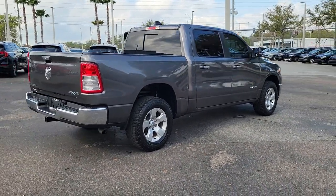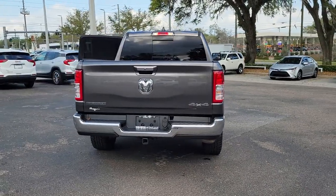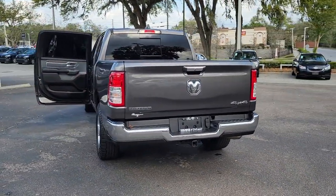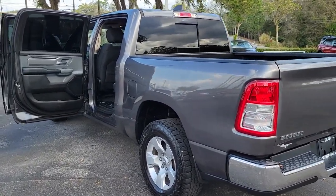Keyless entry, backup camera, four-wheel drive, fog lamps, keyless start, heated mirrors, V6 cylinder engine, remote engine start, Bluetooth connection, aluminum wheels.